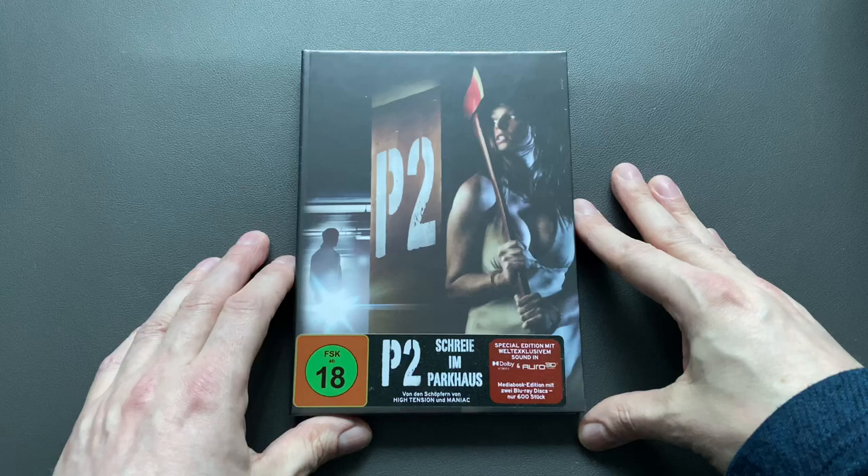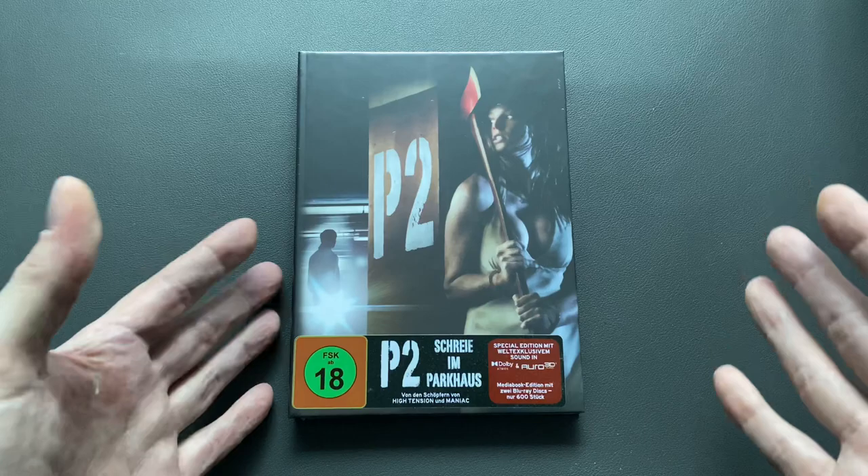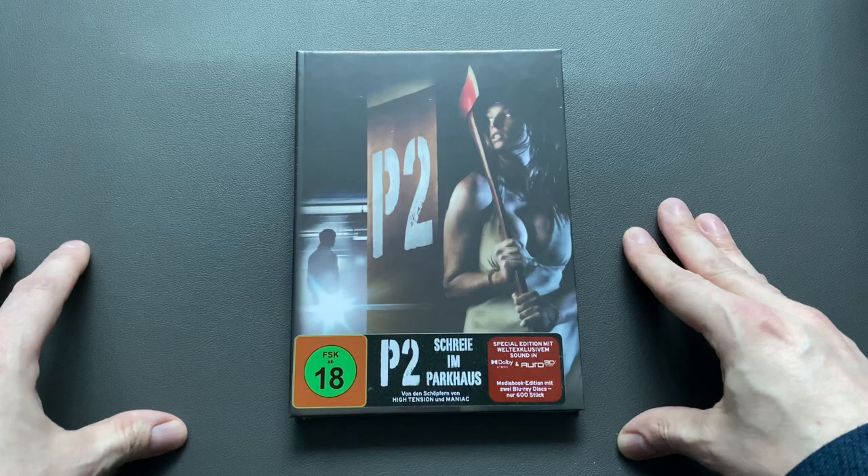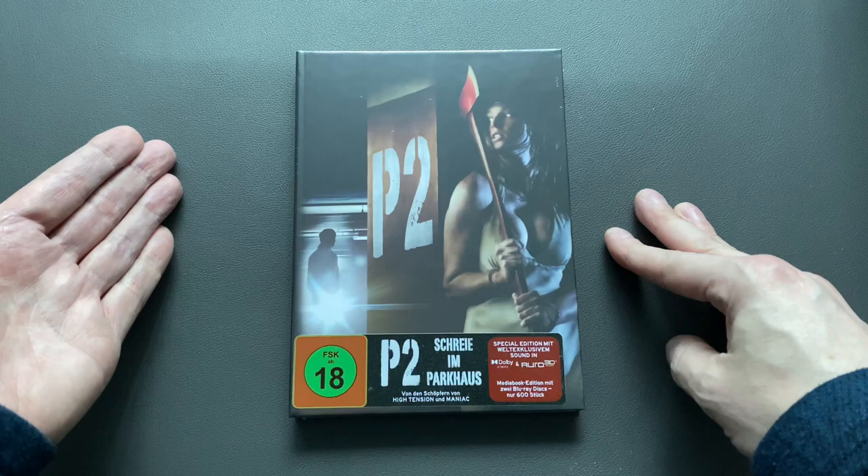Hi you guys and welcome to another unboxing. Today is P2, the upcoming title by Turbine Germany. I'm the early bird — I have this already. So thanks Phil once again. This is out Friday the 10th this week and all three artworks are gone already. They sold out within, I think, four days only. So I hope you were lucky to get the desired copy. Let's check out mine.